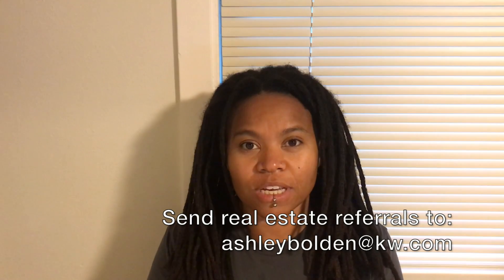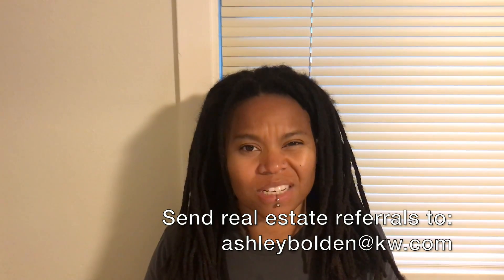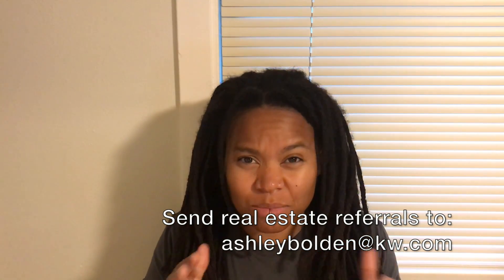Before I get started, I'm working with a buyer who is looking for a house in the Everett area that is brick and was built sometime in the 1930s or 1940s. So if you know somebody or if you are someone with this house and they're thinking about selling, please let me know and I think we can definitely figure something out.